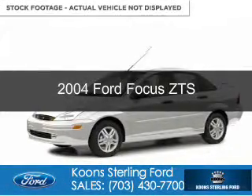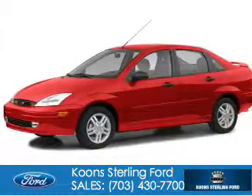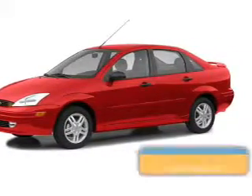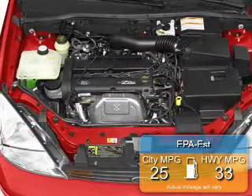This is a used 2004 Ford Focus, powered by front-wheel drive, four-cylinder engine, and a five-speed manual transmission. Great fuel efficiency saves you money by requiring fewer trips to the gas station.